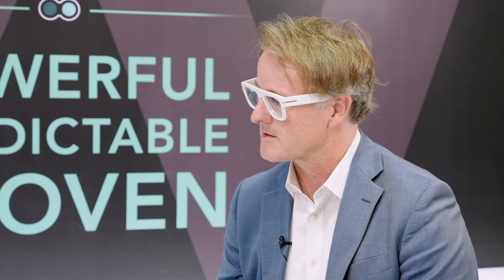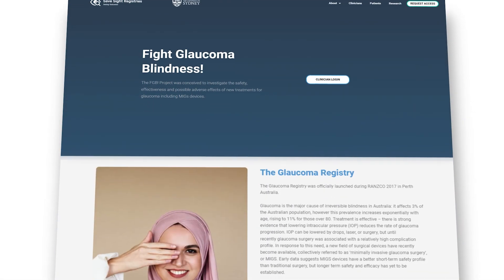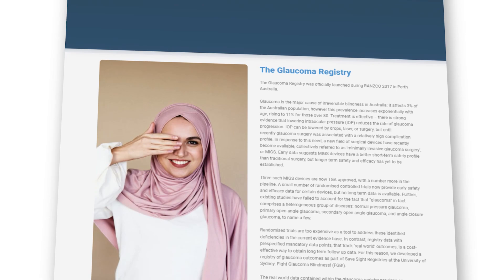Having worked extensively with the Fight Glaucoma Registry, it's been very easy to implement into practice and once it's up and running it very much runs itself. Staff are trained on data entry and finalising inputs, and after the initial phase of getting it set up in the clinic it just runs seamlessly.